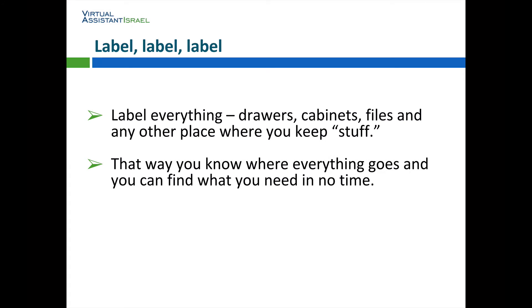Label, label, label. Label everything — drawers, cabinets, files, and any other place where you keep stuff. That way you know where everything goes and you can find what you need in no time.